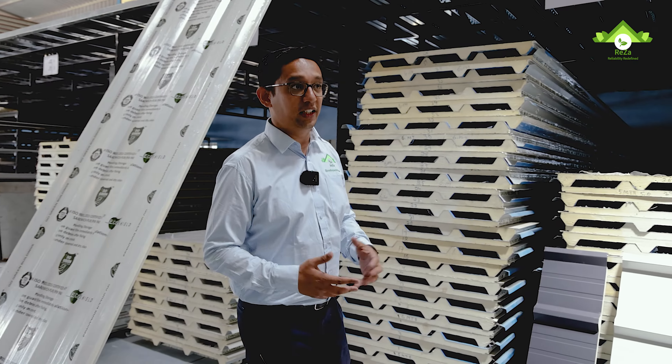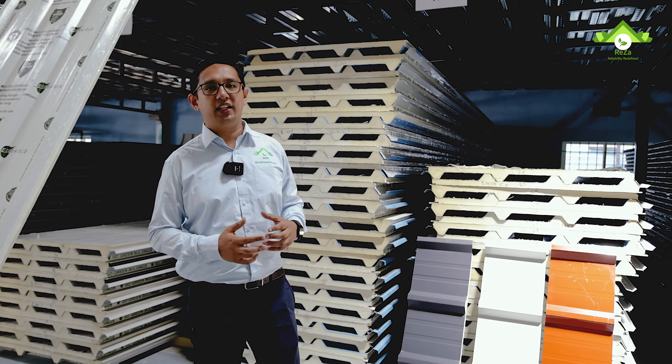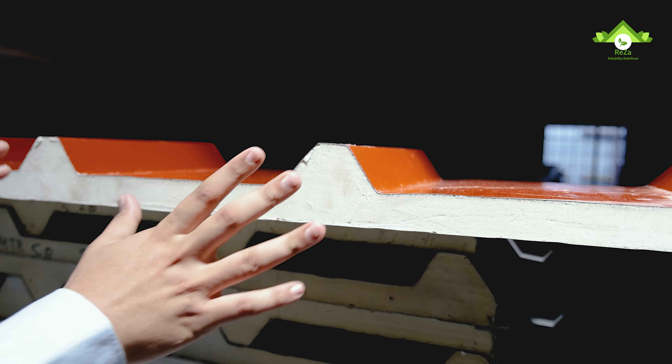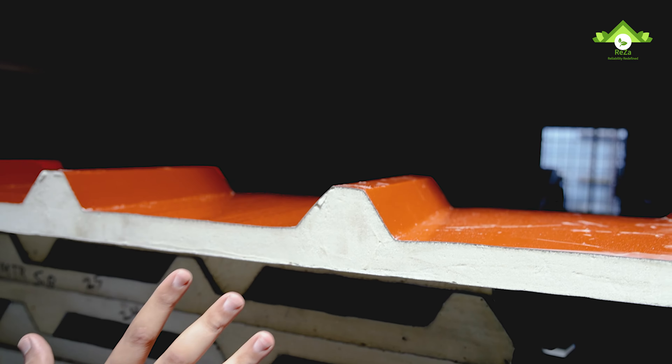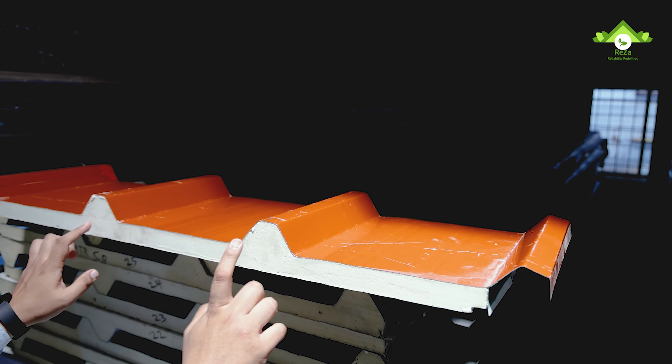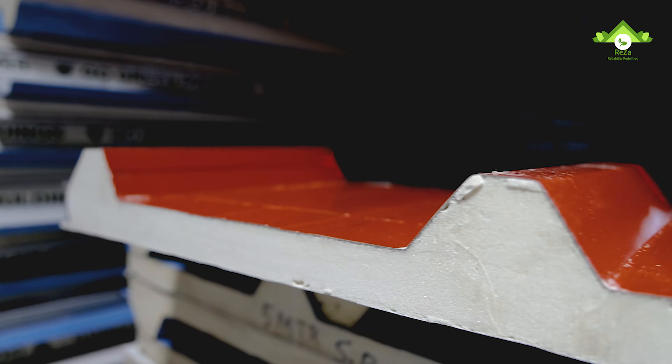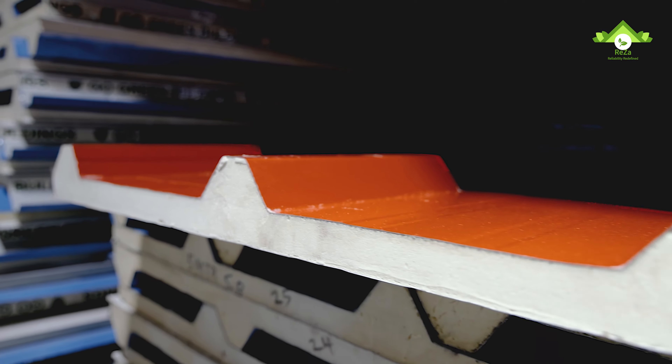Puff stands for polyurethane foam — that's the scientific term. It gives you insulation; it's a sandwich between two sheets. This is why our product is among the finest in the market, because we make sure that the puff is of 40 kg per cubic meter density.